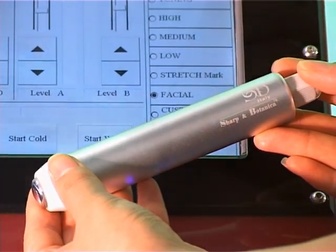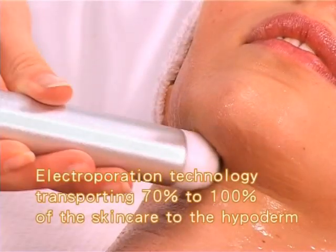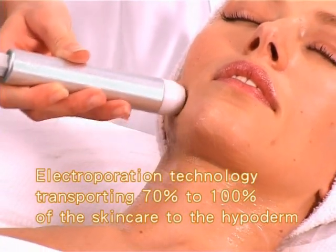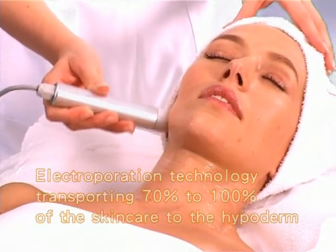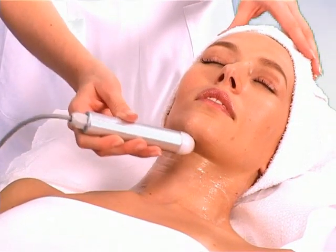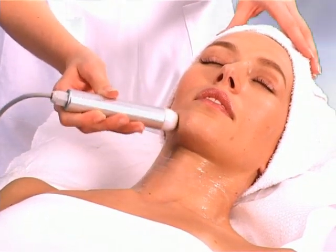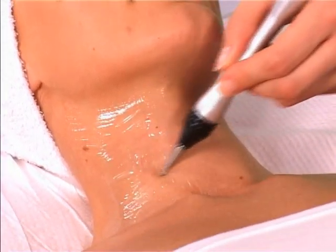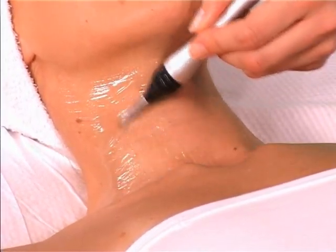DERMAPLUS uses the patented electroporation technology, transporting 70-100% of the skin care to the hypoderm. As an innovative technology for skin care treatment, DERMAPLUS is the safest and most effective solution on the market. A skin care magician for all ladies.